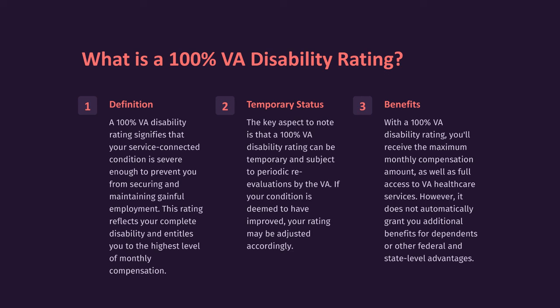Temporary Status: The key aspect to note is that a 100% VA disability rating can be temporary and subject to periodic re-evaluations by the VA. If your condition is deemed to have improved, your rating may be adjusted accordingly.